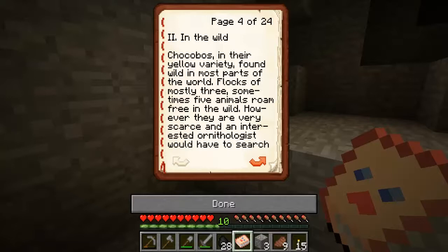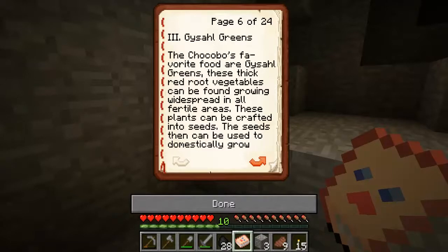In the wild, checkers in their yellow variety are found in the wildest, most remote parts of the world. Flocks are mostly free — sometimes five animals roam free in the wild. However, they are very scarce, and an interested ornithologist would have to search wide areas to find a flock.